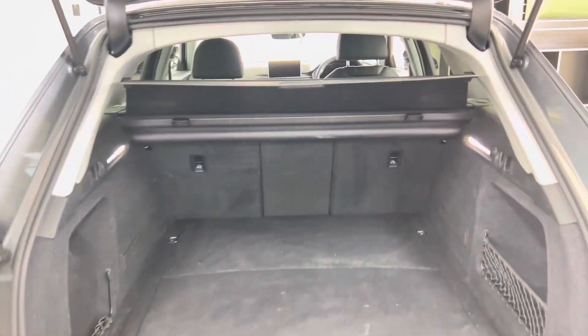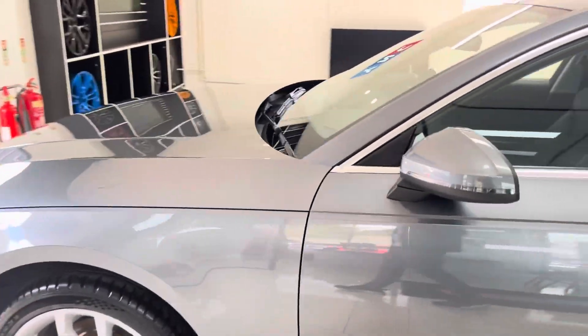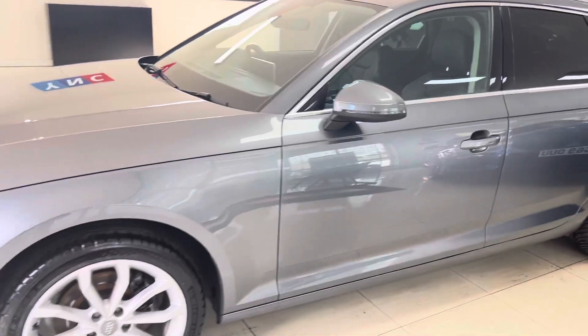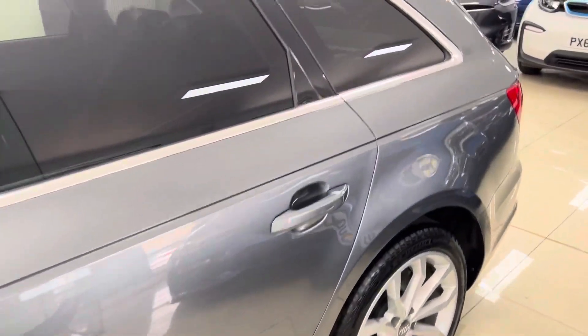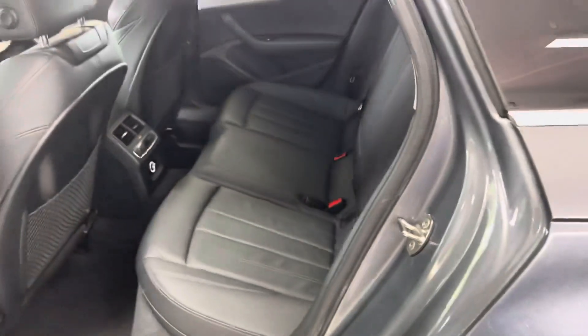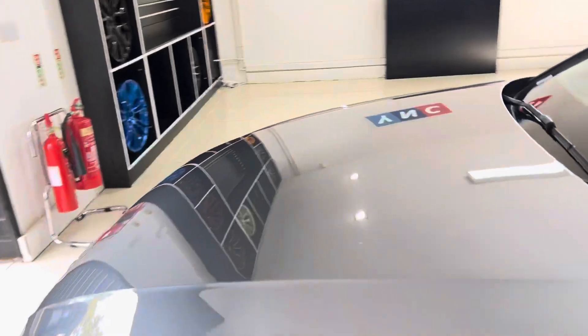There's a nice big boot size and you've also got folding seats. Going around to the passenger side, as you can see it's been kept in nice, neat, tidy condition. Inside it has got full leather and a full three-seat isofix rear bench.